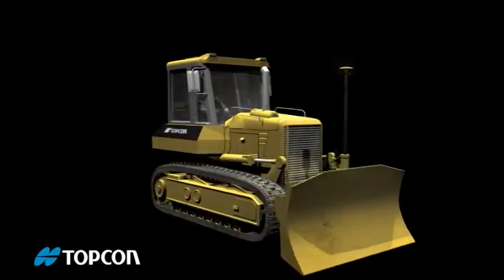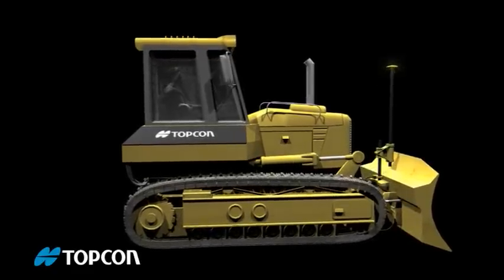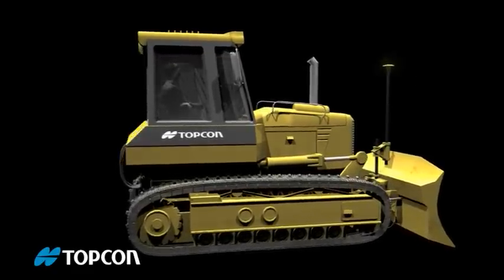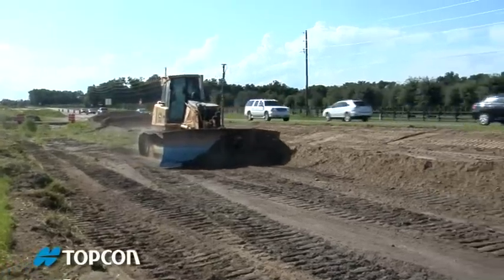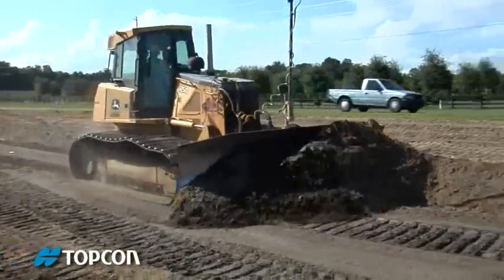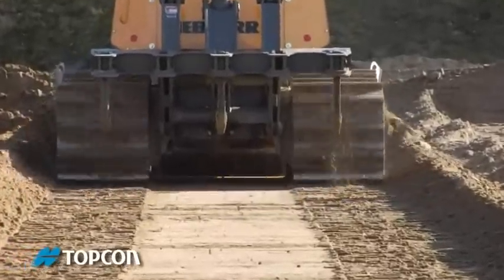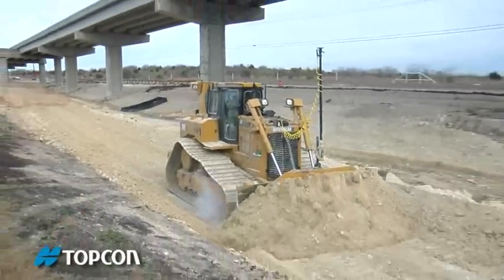So the dozer always keeps the cutting edge locked exactly on grade, no matter what your speed. The result is performance that no one has ever seen before — on any make or model of dozer, you'll get amazing results at full speed with unbeatable smoothness in sand or clay.